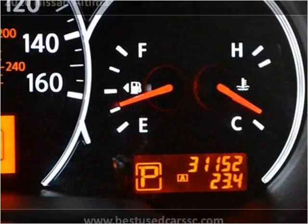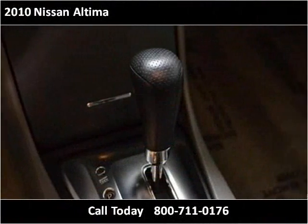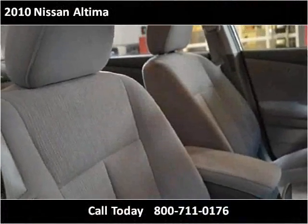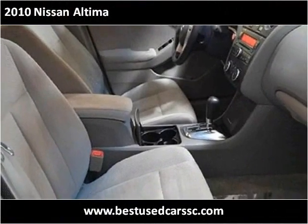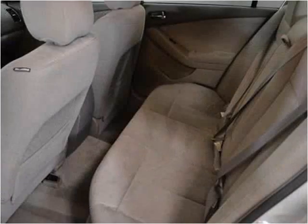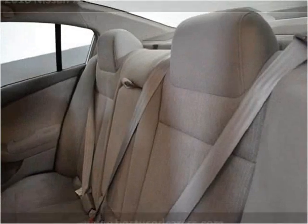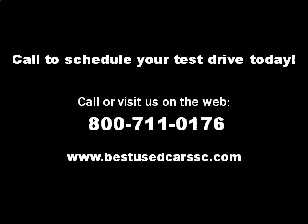Thank you. Please visit our website at bestusedcarssc.com.